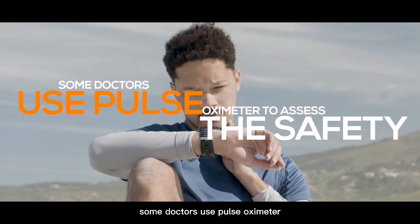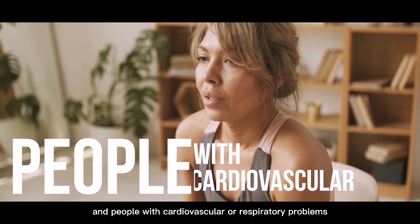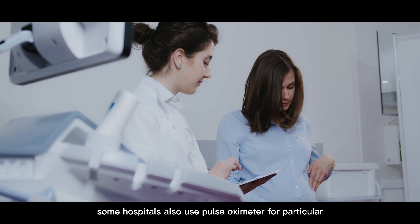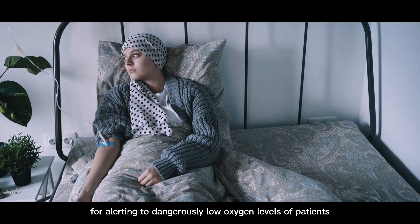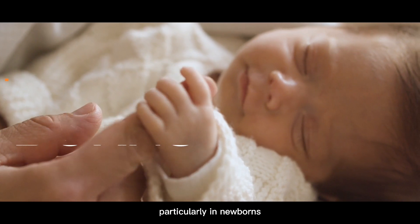Some doctors use pulse oximeters to assess the safety of physical activity in people with cardiovascular or respiratory problems. Some hospitals also use pulse oximeters for particularly vulnerable patients, alerting to dangerously low oxygen levels, particularly in newborns.